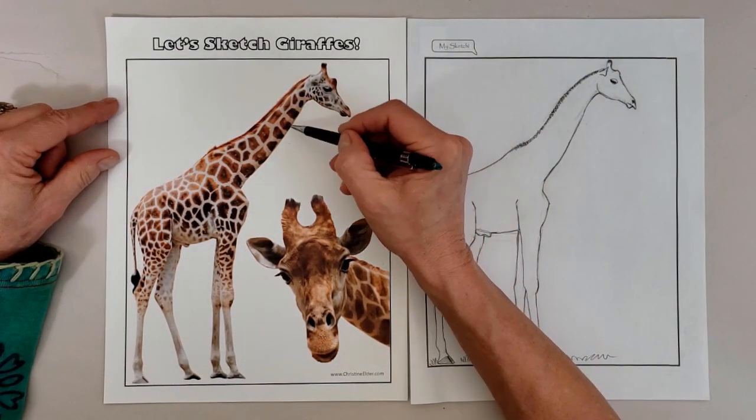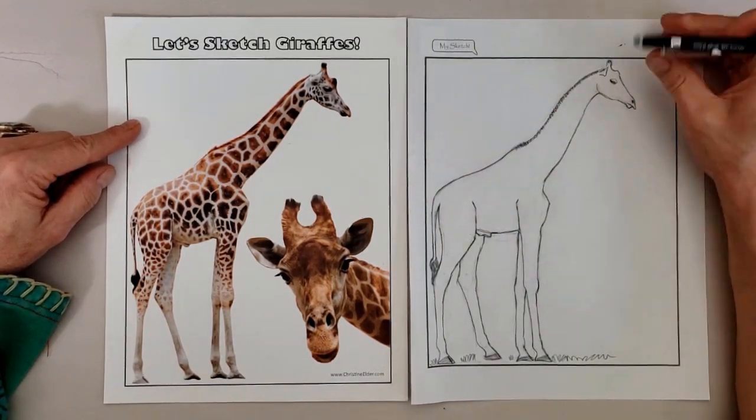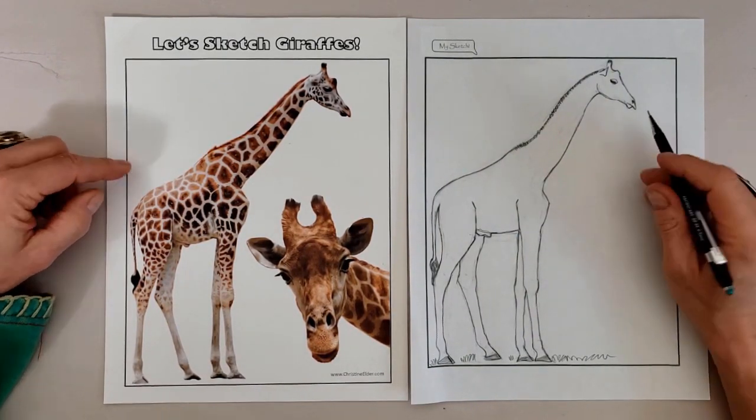I hope you enjoyed this overview of giraffe biology, ecology, anatomy, and conservation. Thanks for listening and have a great day.